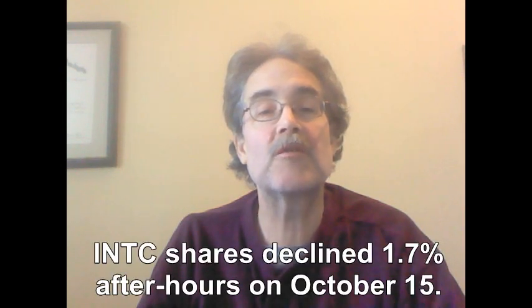The conference call started at 5 p.m. Eastern, and so far the stock has not shown any meaningful recovery, with the shares continuing to slide, at this time now down about a percent from the close.